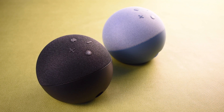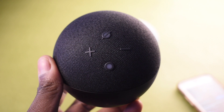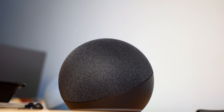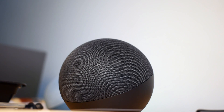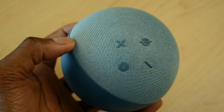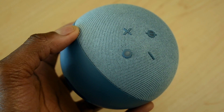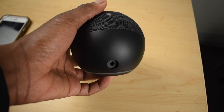At a glance, both are similarly built — the fabric is the same, the shape, and even the Alexa light ring. Because of some hardware changes, the newer generation is slightly heavier than the old one. They both have the same color options, except with the newer generation you can choose the deep sea blue color.